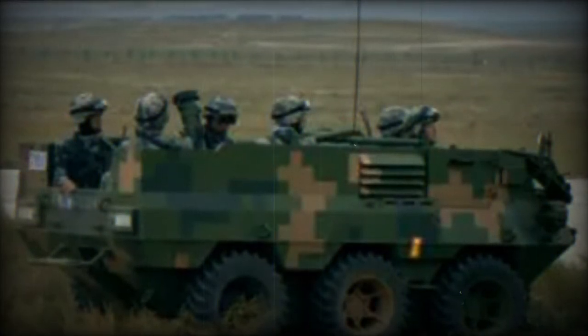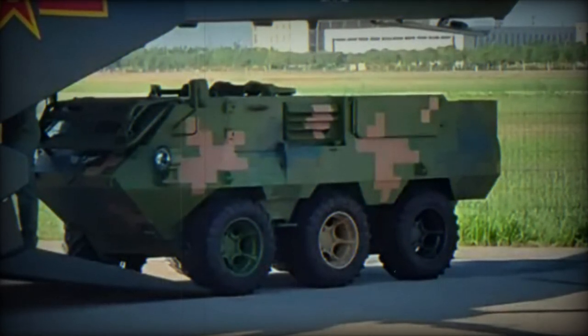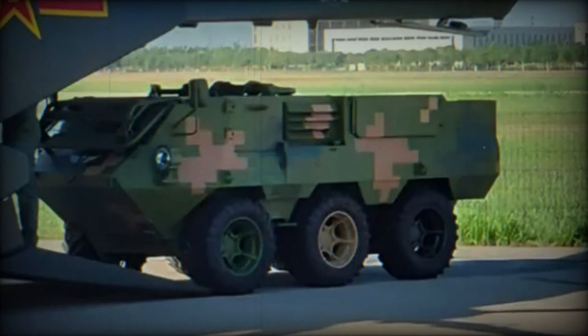Despite the added armor and increased weight, the Lynx remains transportable by existing 13-ton helicopters. This upgrade effectively resolves previous issues while harnessing the advantages of the gasoline-electric hybrid model.